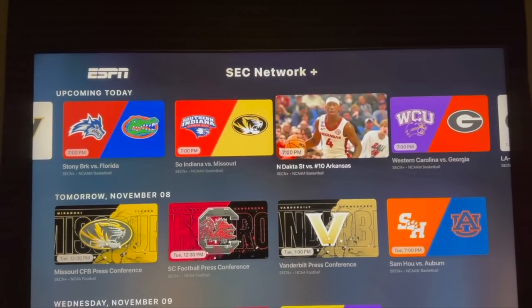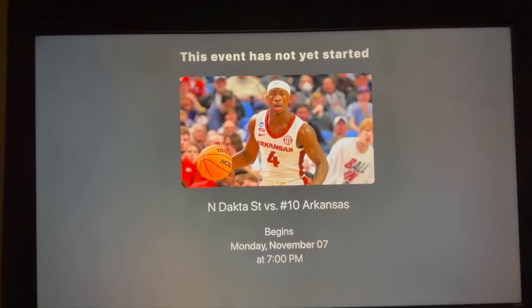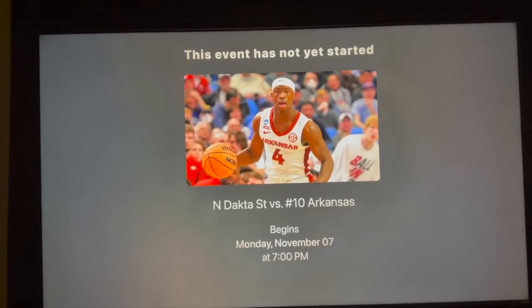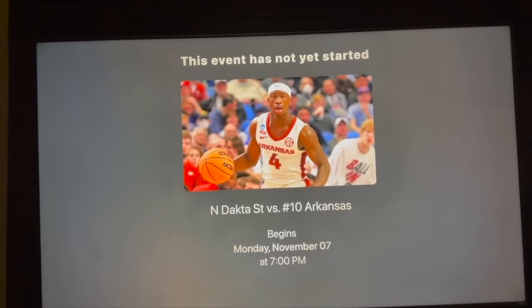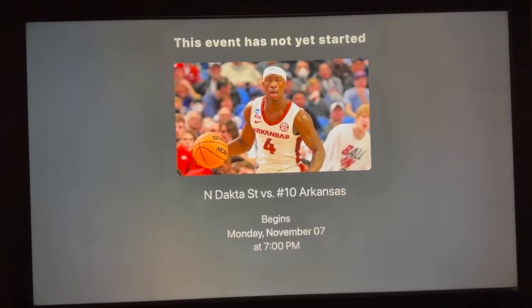It'll probably be a little sooner when it's closer to game time. Select on that, and when the game's ready, it's there. You may need to log in with your credentials for your cable service, satellite, streaming, or whatever you subscribe to.